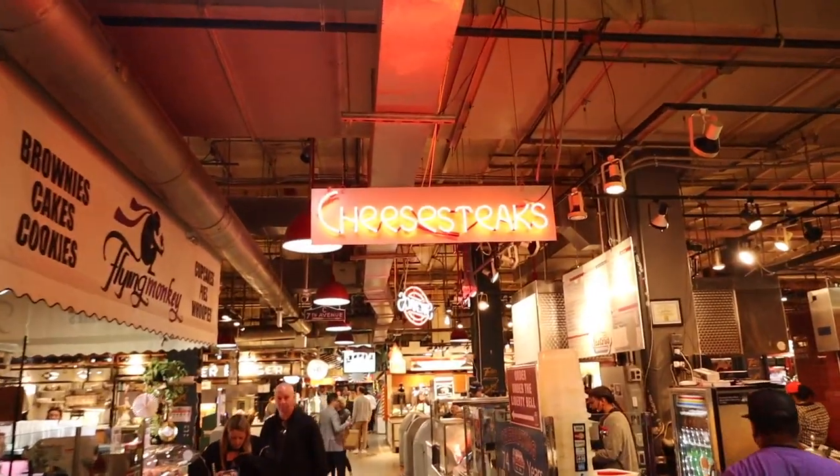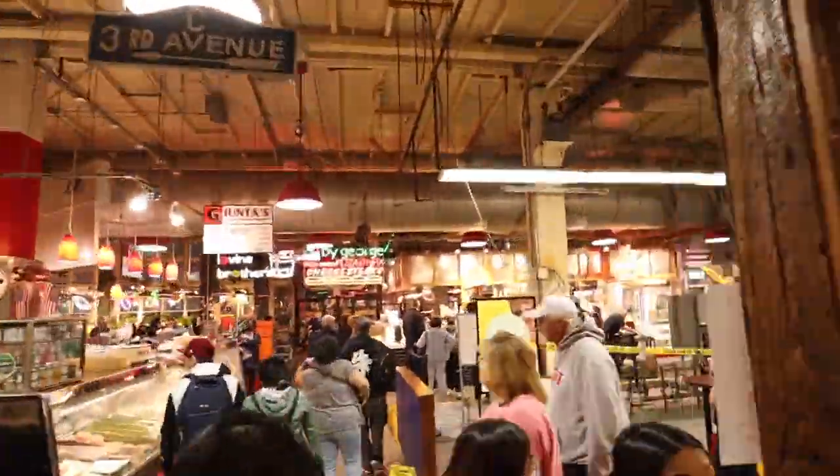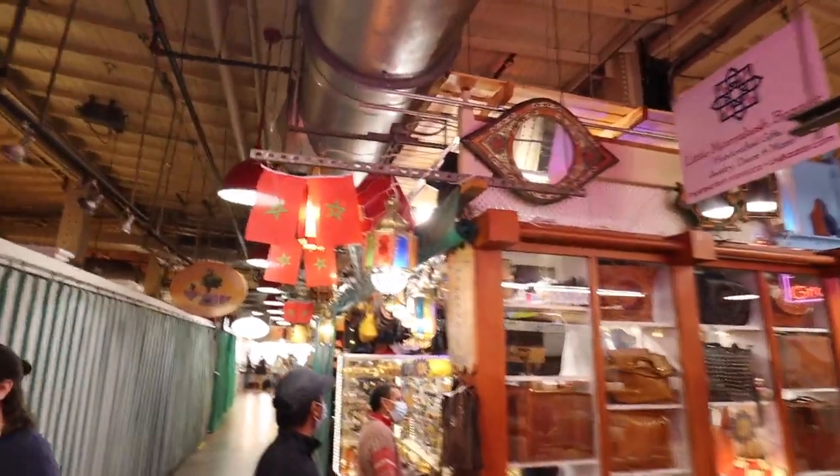It's already pretty crowded and it's 9 a.m., so definitely get here early if you do come here. If you come early it's not as bad, but I heard it gets very crowded later in the day.